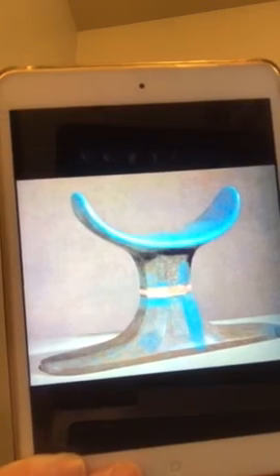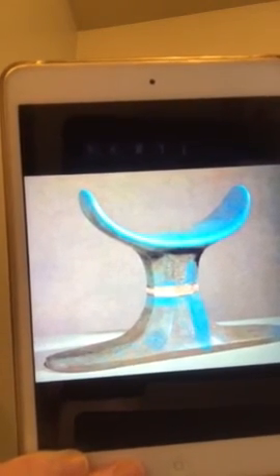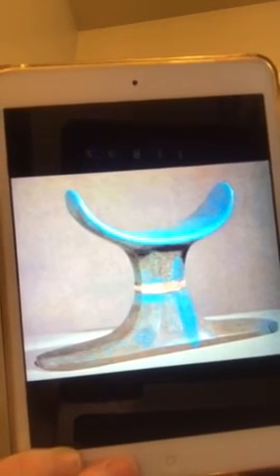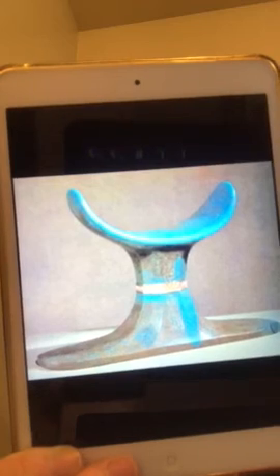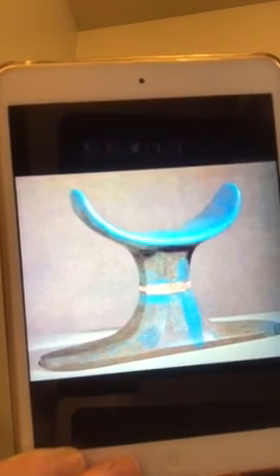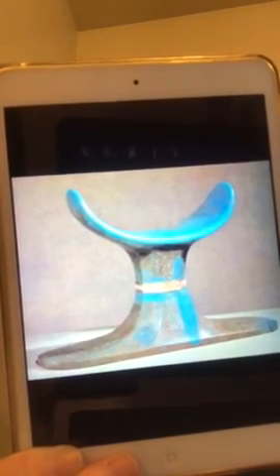Whether these were used by Tut or given for his burial by family members is unknown, but it's evident that they were used in some religious respect and were necessary for lifting up one's head for resurrection in the afterlife. Tune in next time for our next topic.